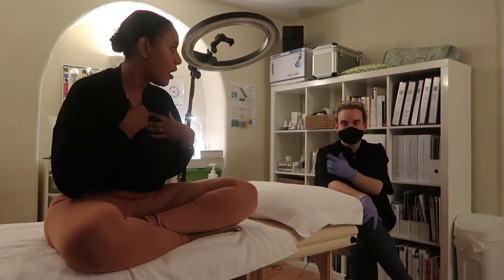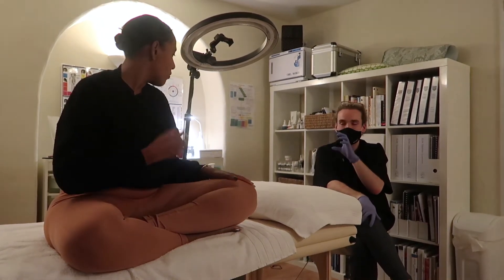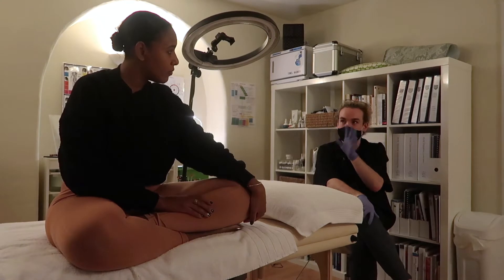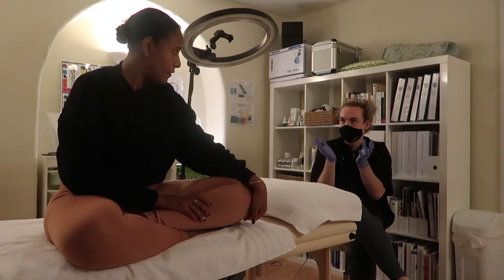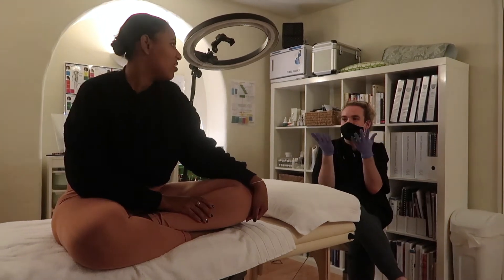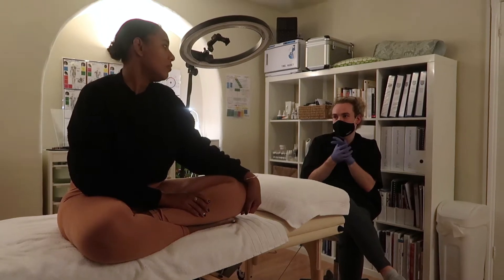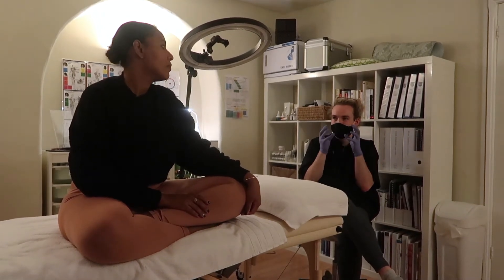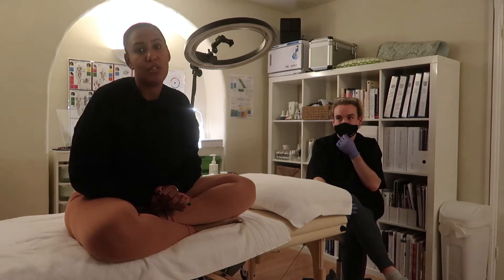I'm going to let Rob tell you the technicalities, but I do have some hyperpigmentation on my chest which we can spot treat. It's a clay-based formula and we can take it anywhere and spot treat those areas to even things out, and then attack and calm down areas where I'm getting closer to actual hyperpigmentation. Alright guys, let's get into this peel - I'll show you what it's all about and then come back and talk to you once we're all done.